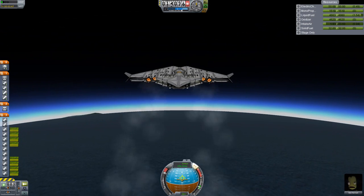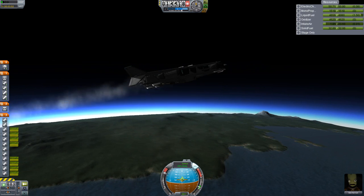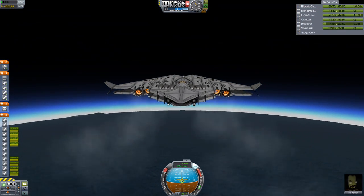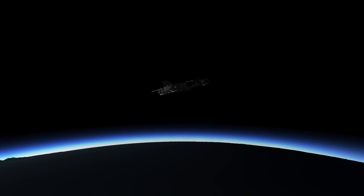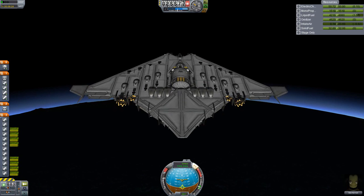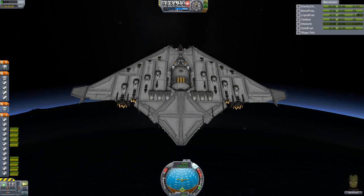At about 12,000 to 14,000 meters, go ahead and level out to about 15 degrees and try to build up as much speed as possible while gaining altitude slowly. Once you reach about 25,000 meters, try to stay at that altitude and get as much speed as you possibly can. Once you drop down to about 0.25 air intake, pull back on the throttle to keep from flaming out. When you reach about 1,300 meters per second, pitch up at about 45 degrees. As you start losing air intake, pull back on the throttle to maintain the jet engines as long as possible, and try to keep your speed above 1,200 meters per second.